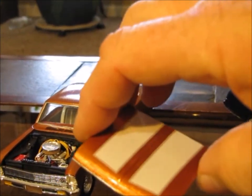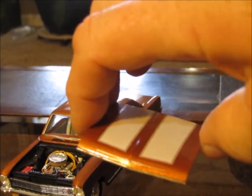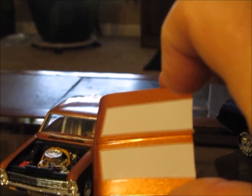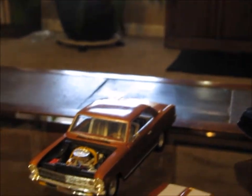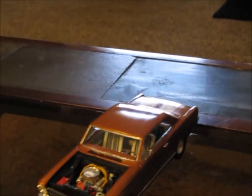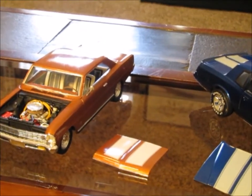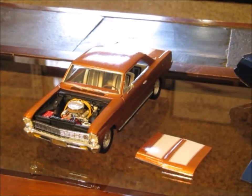The hood — burnt orange — this is a Testors paint, and it's the first time I'd actually used a Testors metal flake paint, which I think you can see in the video. The thing about the Testors metal flake is it just doesn't have quite the same shine as some of the other paints.